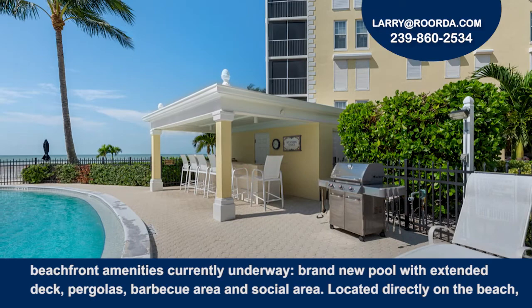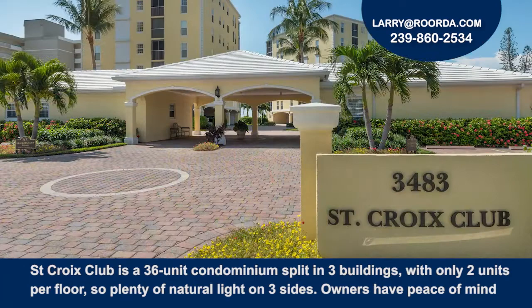Be the first to experience The Moorings' newest beachfront amenities, currently underway — a brand new pool with extended deck, pergolas, barbecue area, and social area located directly on the beach.